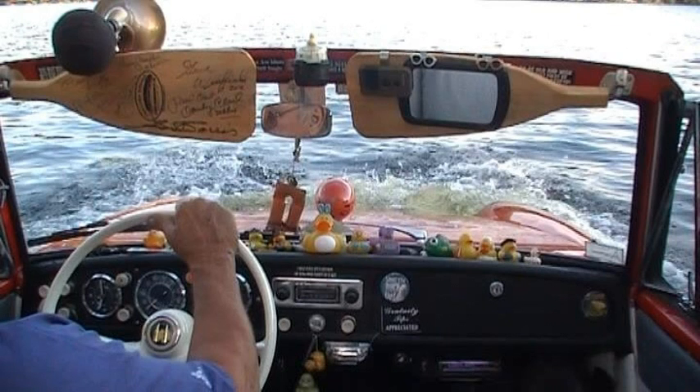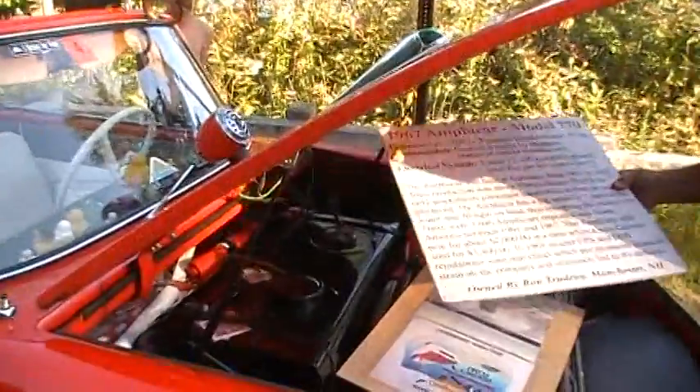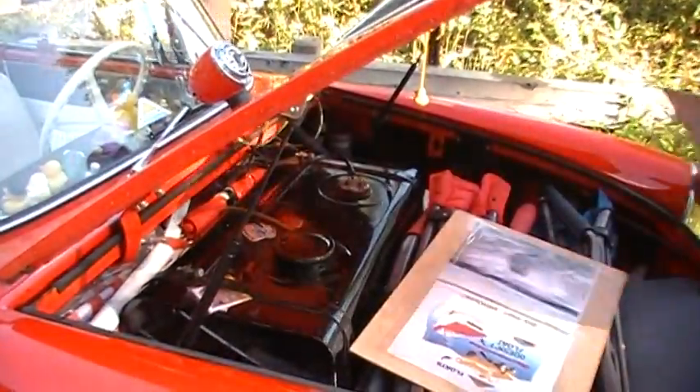Did you restore it? No, I had it done in Canada. I met him in Ohio, and I had it restored. Let's go take a look at the back. Is that the gas tank in there? That's the gas tank — 12-gallon tank.